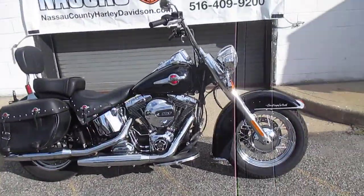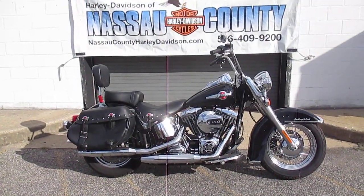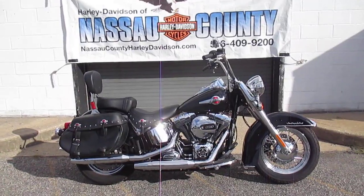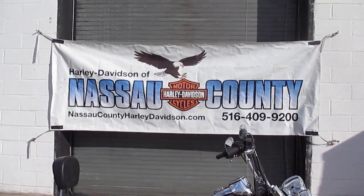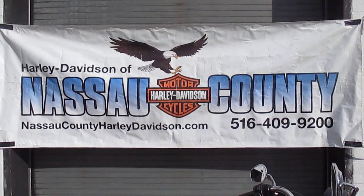If you'd like to purchase this awesome Heritage Softail Classic, please call our sales department at 516-409-9200. Please refer to bike U2436, that's U2436. And remember, don't buy a Harley-Davidson until you visit Harley-Davidson of Nassau County. Thanks, and have a great day.